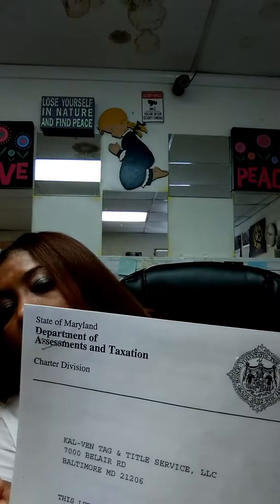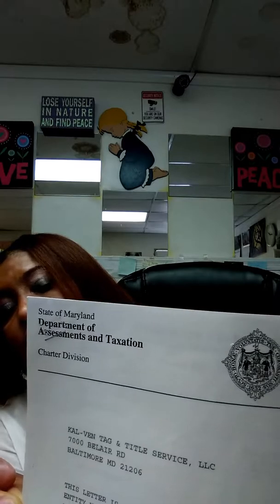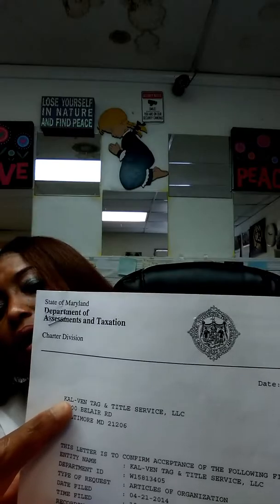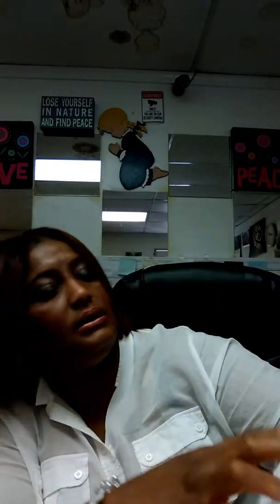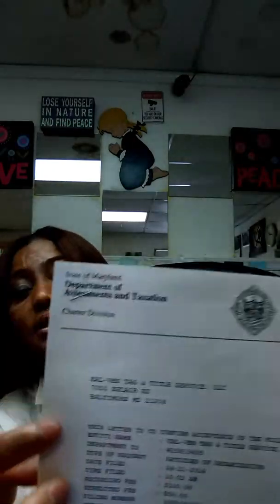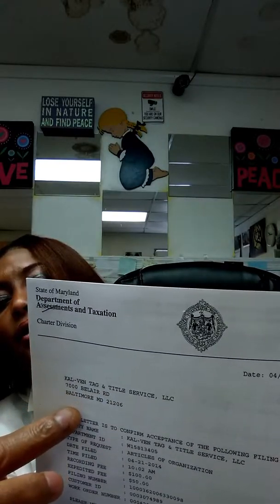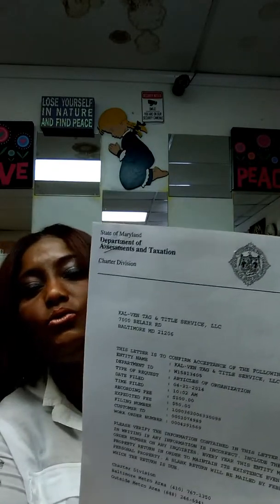You go to the Department of Assessments and Taxation — they're on Princeton Street. You can see here it shows my company name, Carl Van Tag and Title Service, and it's got the address. It's going to show my company name and then my address. That's what we need as proof that you own the business.